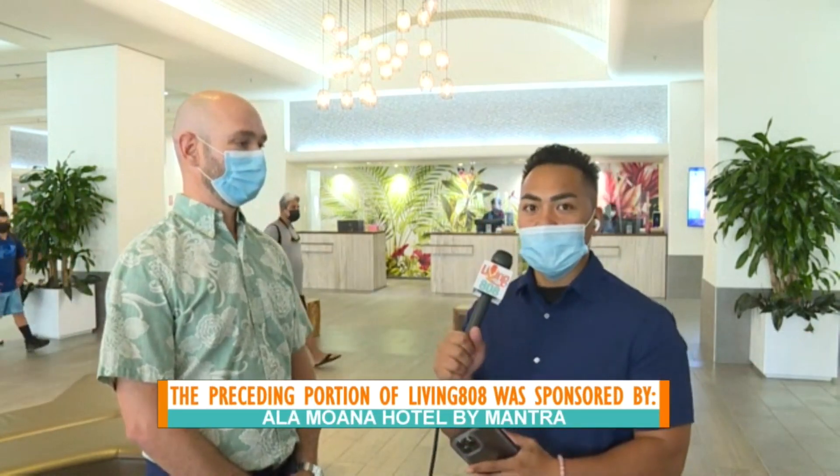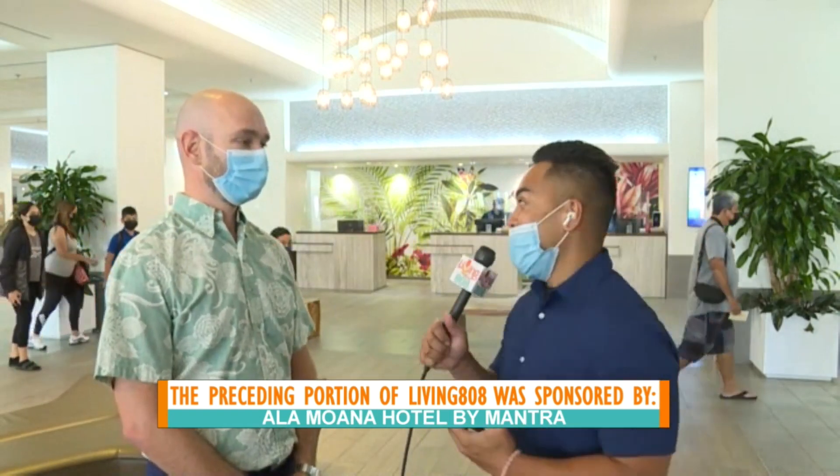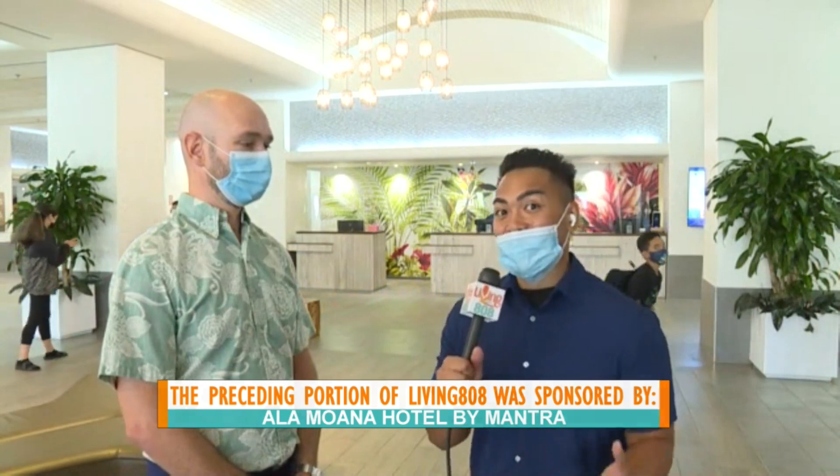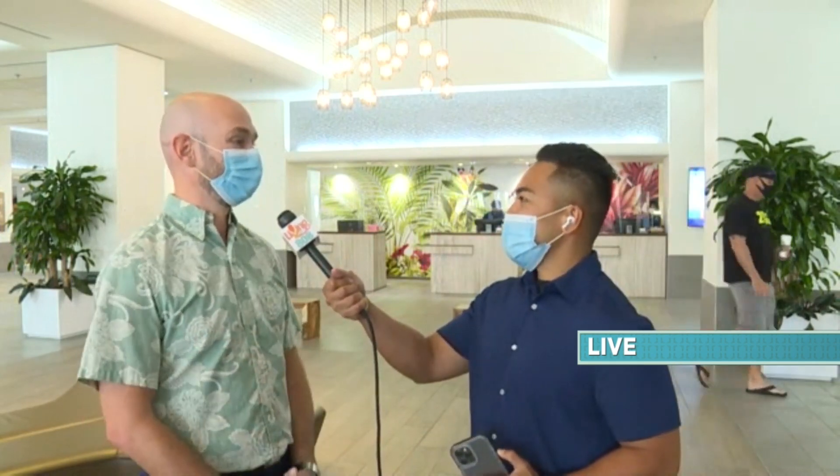If you guys have not been to Alamoana Hotel, make sure after the show you book your reservations because it's adjacent to everything. Waikiki is right down the street, the shopping center is right over there. They've renovated the lobby and it's actually really nice — you have to come in person to see it because it's very spacious and welcoming. Next we're going to head up to level three and see our new fantastic pool space. I'm looking forward — I have my swim trunks. John and Tonya, back to you.